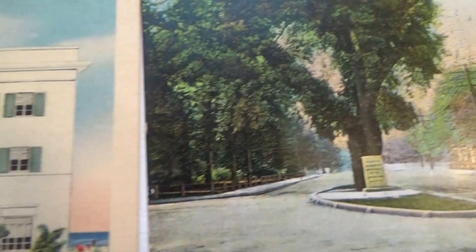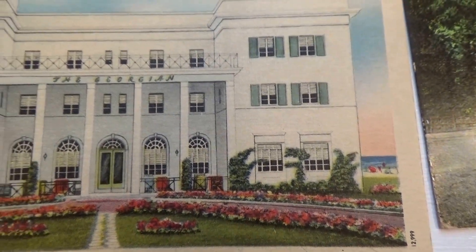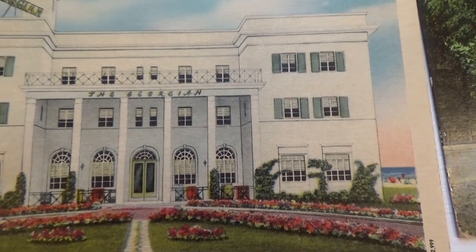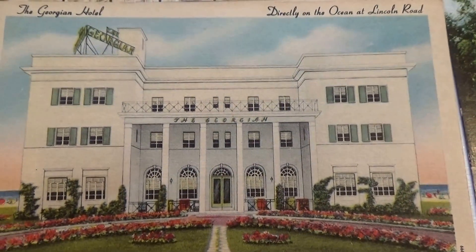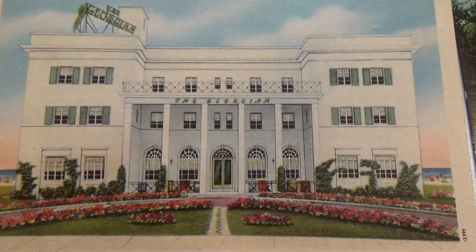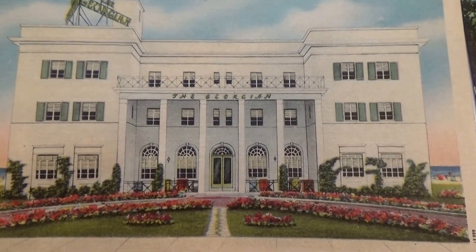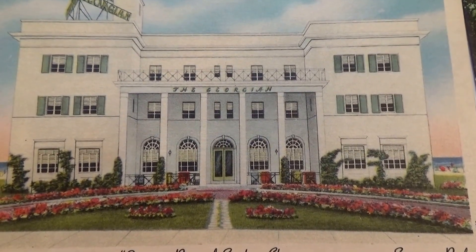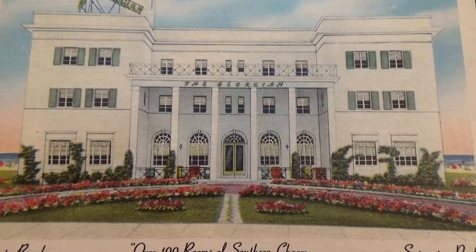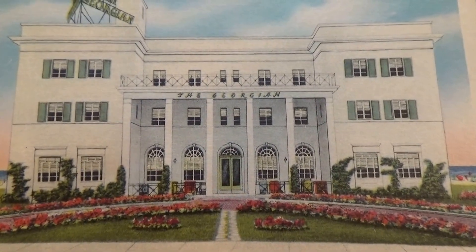Here we've got a private beach, over a hundred rooms of southern charm, and a swimming pool. Very nice — isn't that elegant? Makes you feel rich. Beautiful flower gardens. And you can see the beach behind. Wow, very nice.